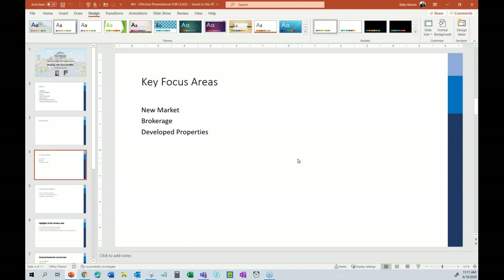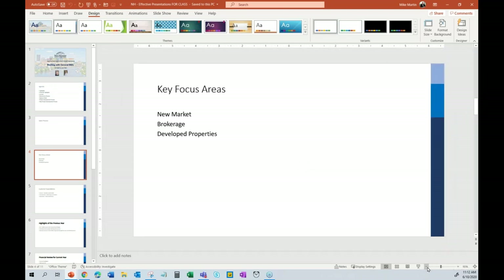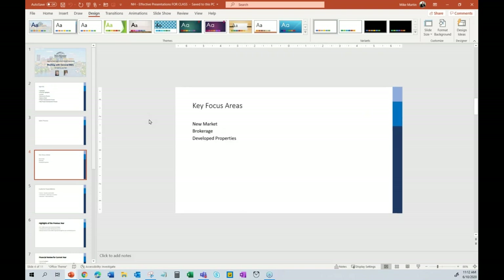You have your slide in the main window, and you can zoom in and out. On the status bar — the gray bar at the bottom — you have zoom tools. When I'm building a deck or presenting, I always have a mouse, because using that trackpad takes a lot of effort. In all Microsoft products, if you hold the Control key and use the mouse wheel, that's how you zoom.